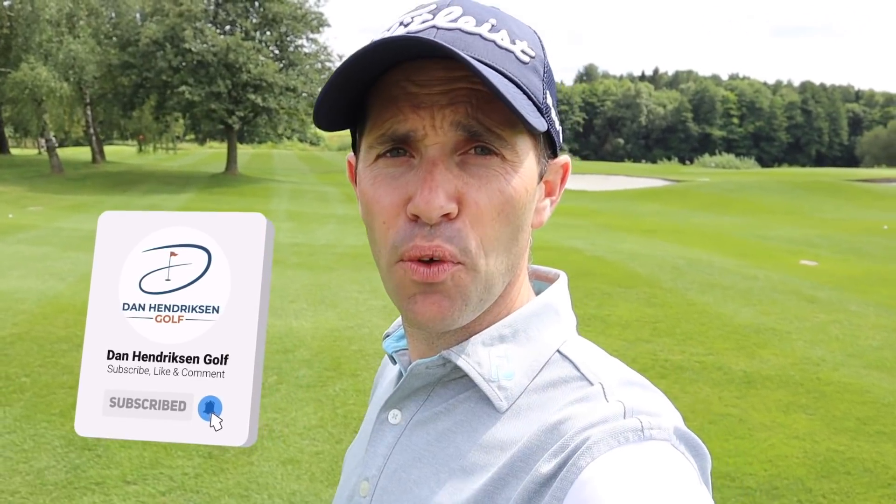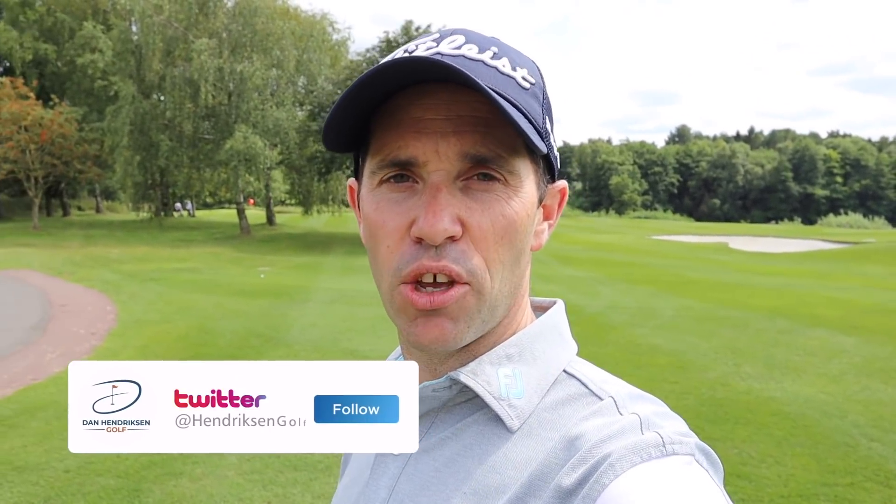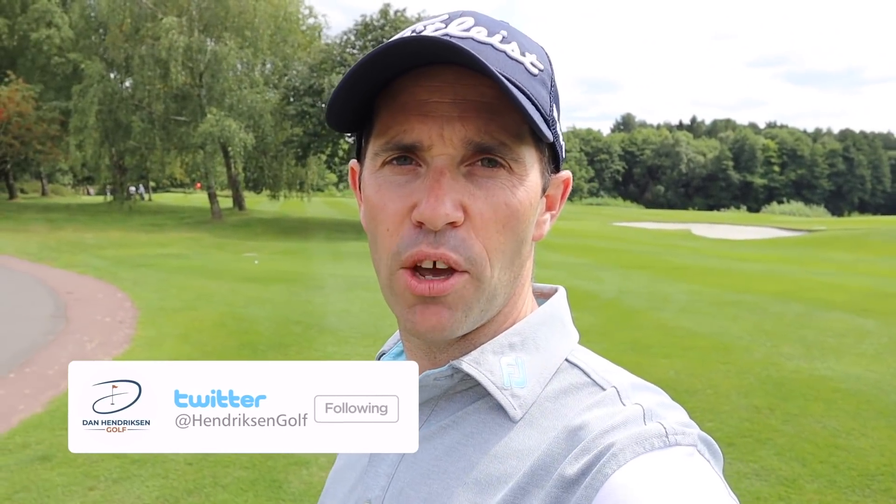Hi guys, Dan Hendrickson here. We are up at the Forest of Arden the week before the English Open, and I thought I'd bring to you today a little insight into how Paul is going to prepare himself each day, going through his warm-up before he goes out and plays the golf course. Let's head over to Paul and have a little catch-up with him.